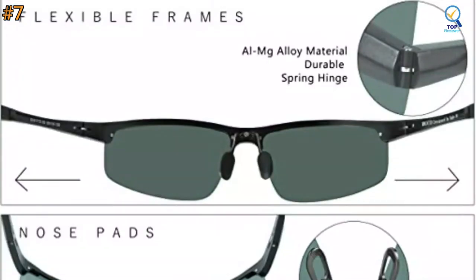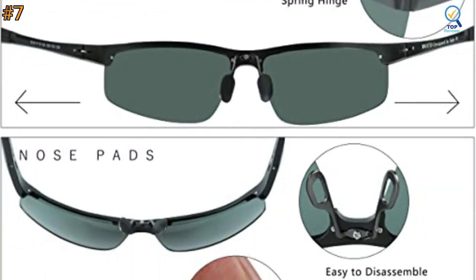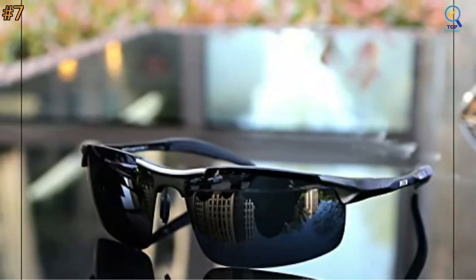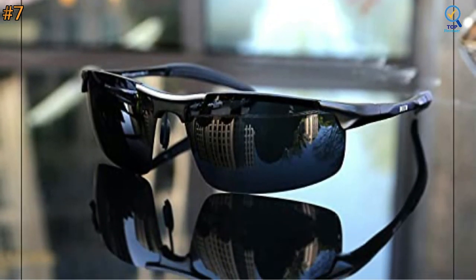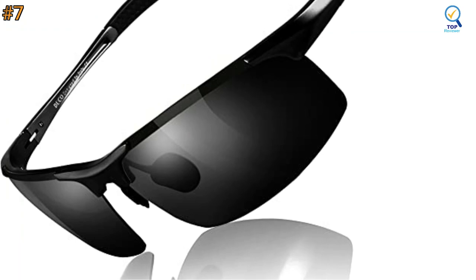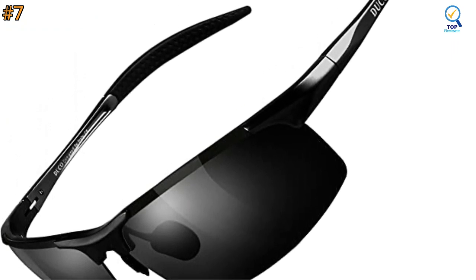The lens height is 40mm, temple length is 135mm, and the nose bridge is 16mm. It includes a glasses case with carabiner, gift box, microfiber pouch, microfiber cleaning cloth, and a polarization test card. It is also gift-packaged, making it a wonderful yet practical gift idea for friends and family.